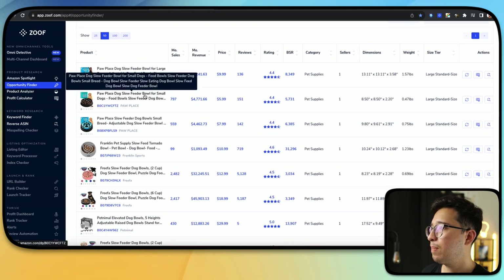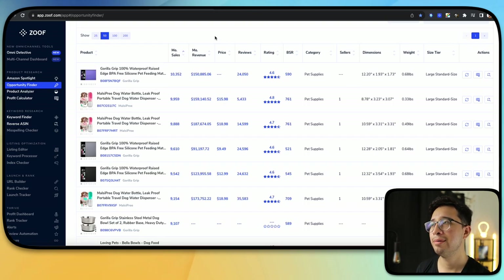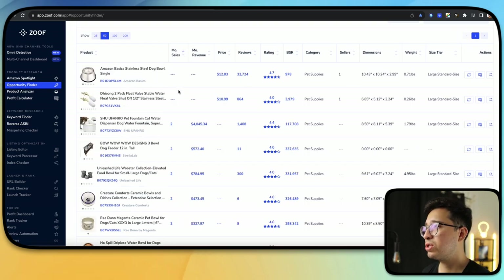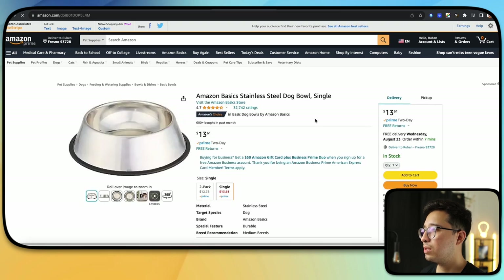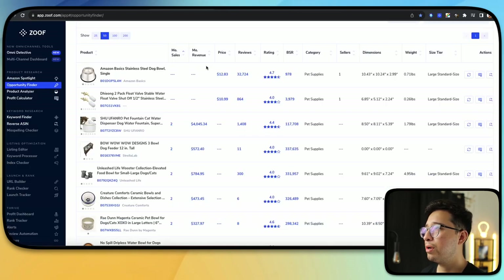We got a paw place slow feeder. Now we can go ahead and rank this by monthly sales. We can also rank by monthly revenue, price, reviews, rating, and best seller rank. We'll sort by monthly sales because we want the highest monthly sales, and then we'll start scrolling through to see which ones have little to no videos. We can click on here and see what pops up. This one has six videos, so we're not interested.